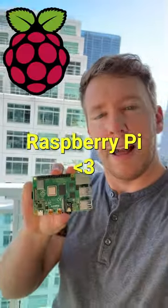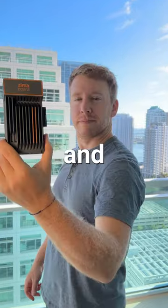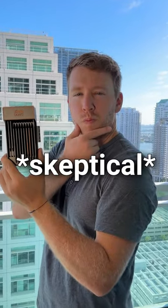My friends and I love single board computers like the Raspberry Pi, but they're so overpriced. So I'm going to test this Raspberry Pi Challenger and then compare them to see which one's better.